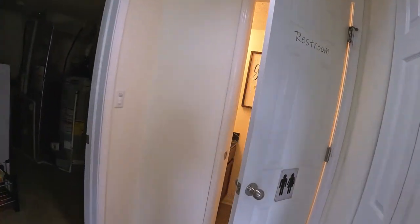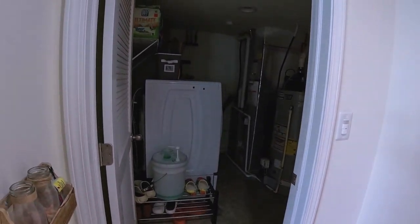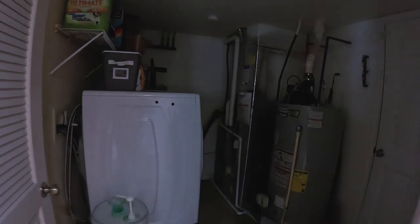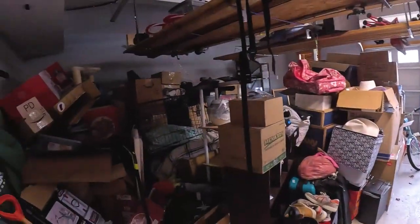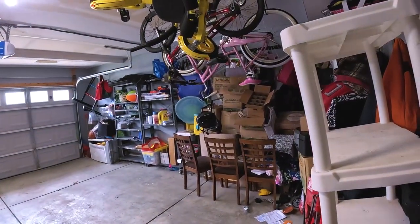Off the kitchen area here, we have a powder room, and then a laundry room with mechanicals — the lights are automatic turn-on. And then you have this big oversized two-and-a-half car garage, with plenty of room for storage.